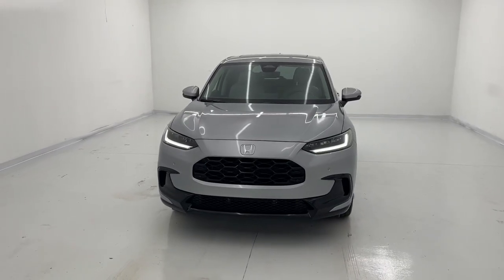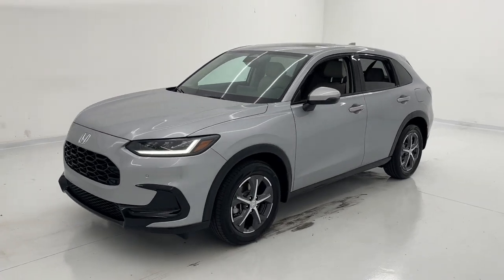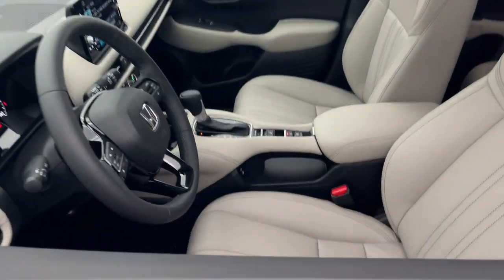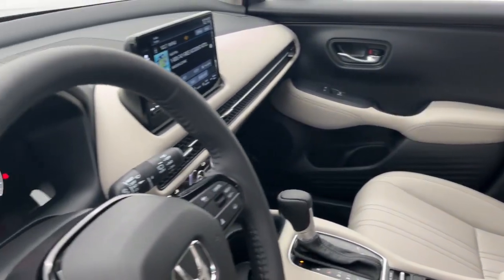Hop into the 2024 Honda HR-V. Prepare to be amazed at the clever cargo solutions, agile handling, safety technology, and bold style of this HR-V. This practical, comfortable mini crossover was designed with your active lifestyle in mind.